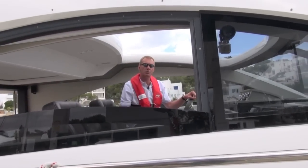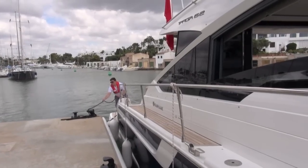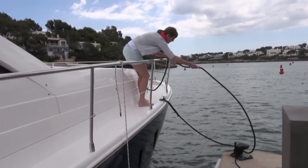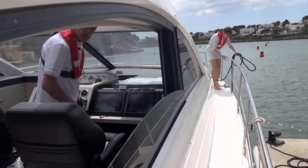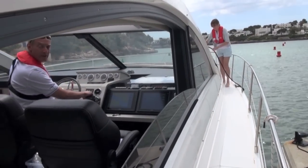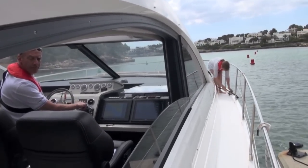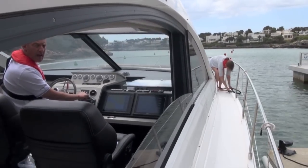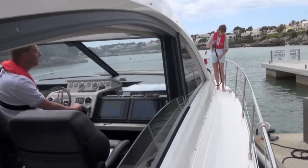A little twist towards the dock and then we can reverse it. Stern clear! And bow clear please. Okay, so here just a little twist — little bit of bow in, little one of stern out, little one of bow in, little one of stern out. Just getting that angle, and now bow for stern.